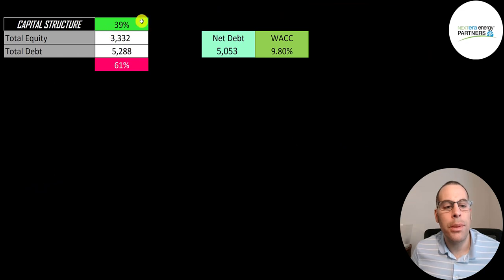Looking at the capital structure: $3.3 billion of equity, $5.3 billion of debt — 39% equity, 61% debt. Their net debt is $5.1 billion, meaning they have $235 million of cash on their balance sheet. I gave them a WACC of 9.8%, which is the discount rate we're going to apply to the future cash flows.